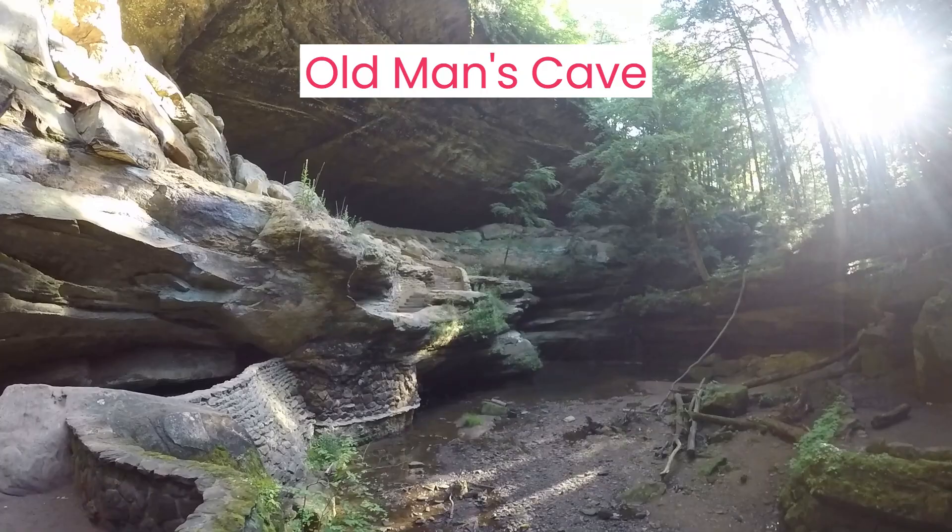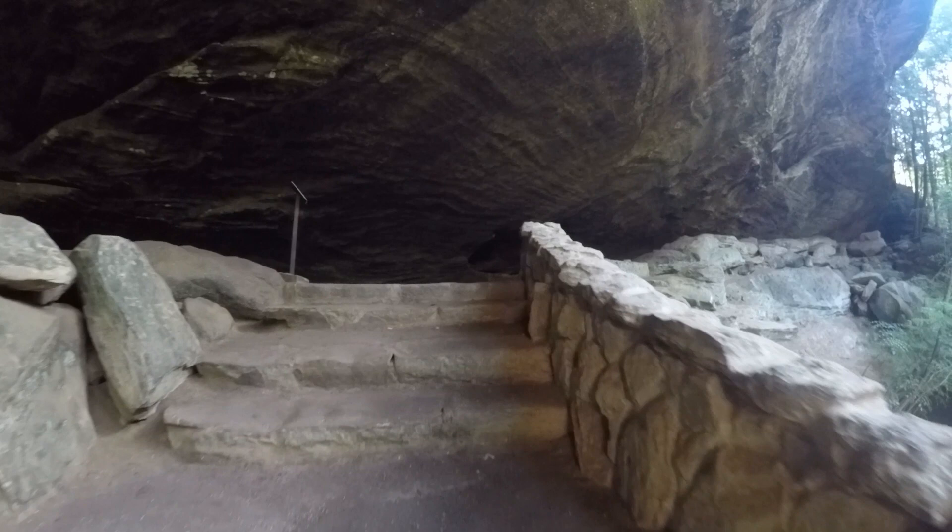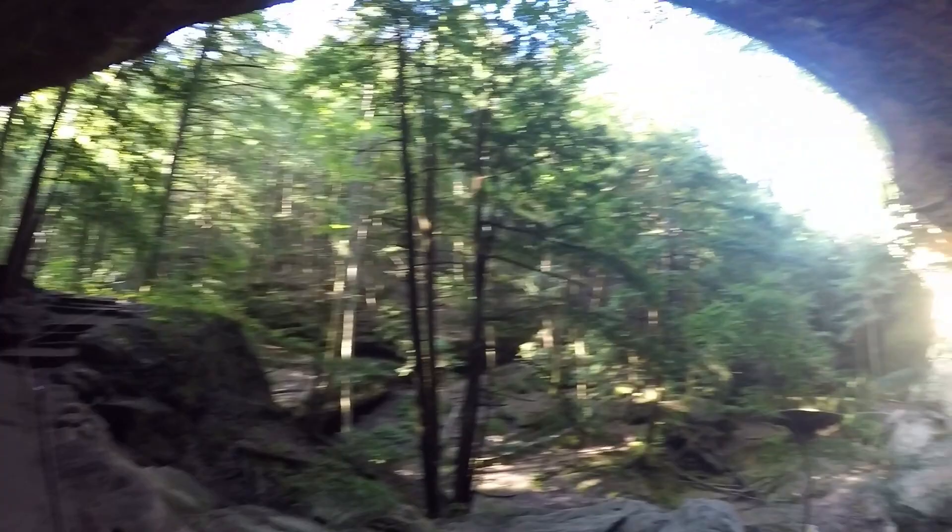Hocking Hills State Park is located in southeastern Ohio, about 40 minutes from Columbus, and offers a variety of outdoor activities and natural attractions, including hiking, waterfalls, caves, and scenic overlooks. Here are some factors to consider when planning your visit based on the days you have available.